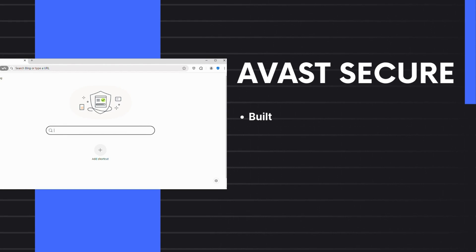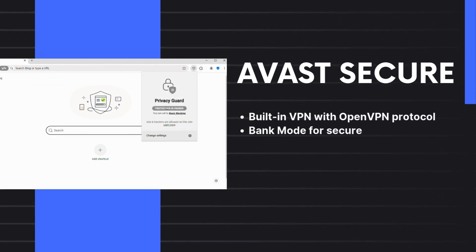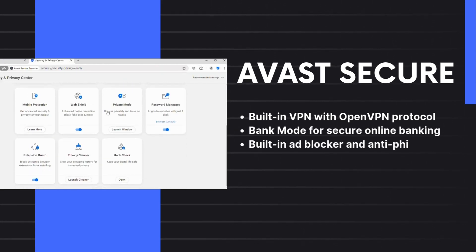9. Avast Secure Browser Pro. This one's from the makers of Avast Antivirus and includes a built-in VPN and various security features. It offers bank mode, ad-blocking, anti-phishing tools, and a password manager for a secure, private browsing experience.